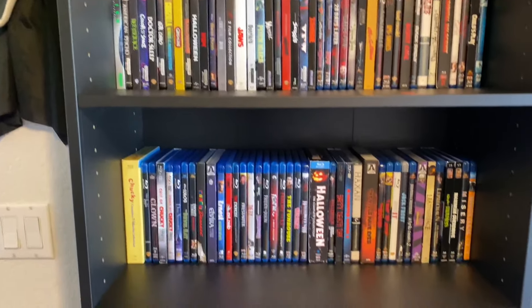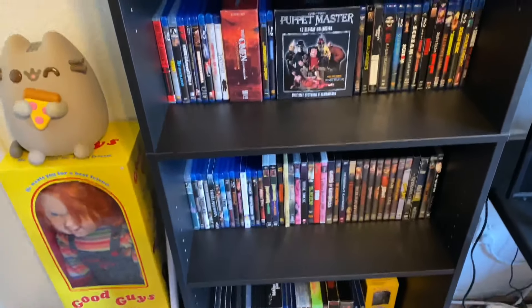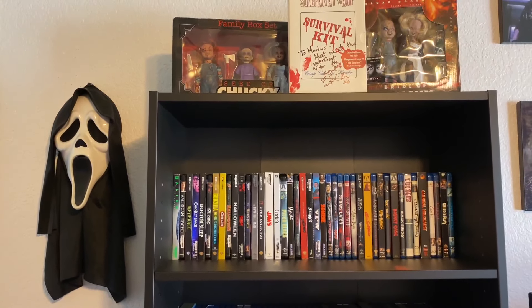I hope you enjoyed — that was me showing off my horror library. It's been a while since I updated it, so I'm happy to do another video showing off what I've gotten in the two years since. Hope you enjoyed and I'll see you in whatever I do next.